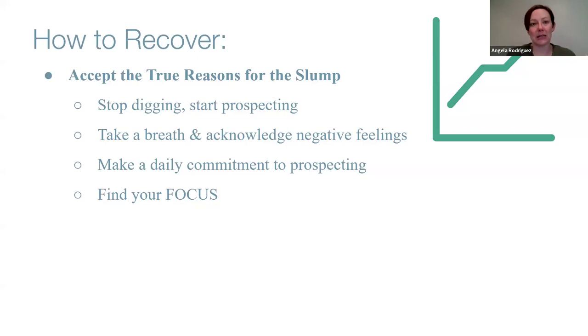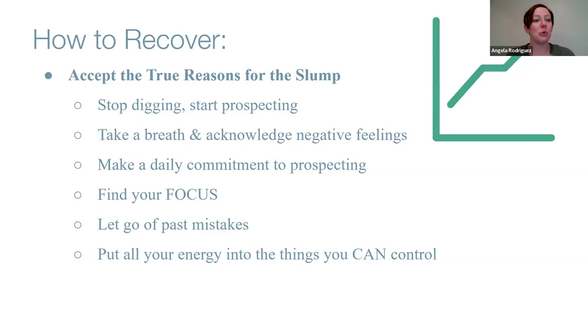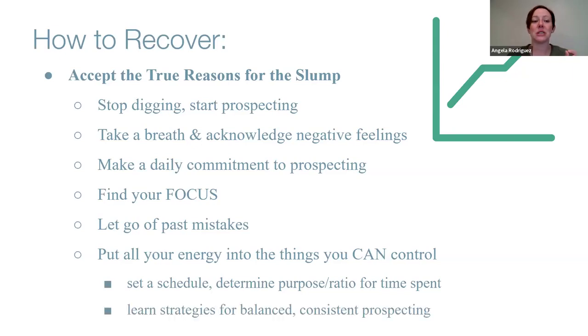Find your focus for prospecting. You need to be in the zone — your energy, tone, and body language need to be on. For example, when I do email and messaging prospecting, I need classical study music, a certain environment, and noise-canceling earbuds. What is your zone? Let go of past mistakes — the sales slump happened, but now you're taking action. Determine your purpose and balance your time between social media content creation and active prospecting.